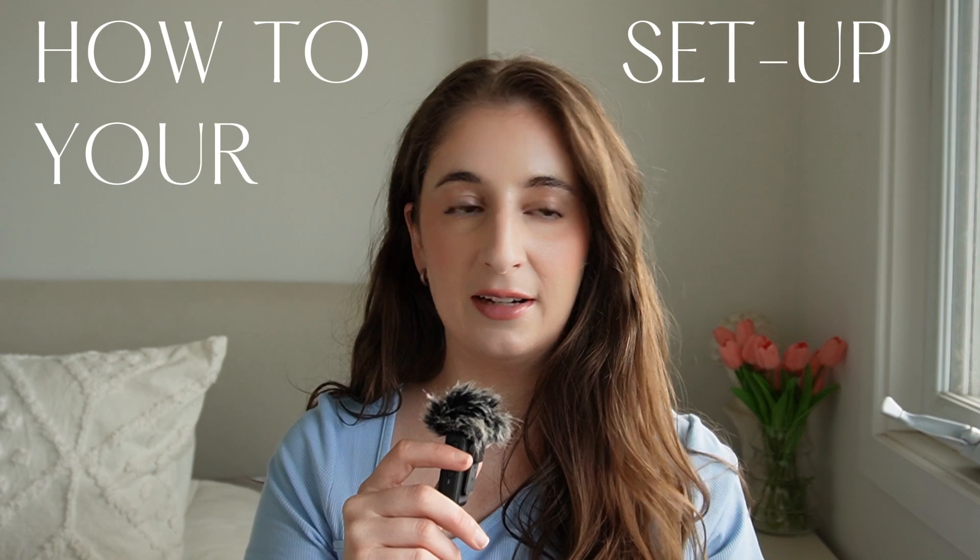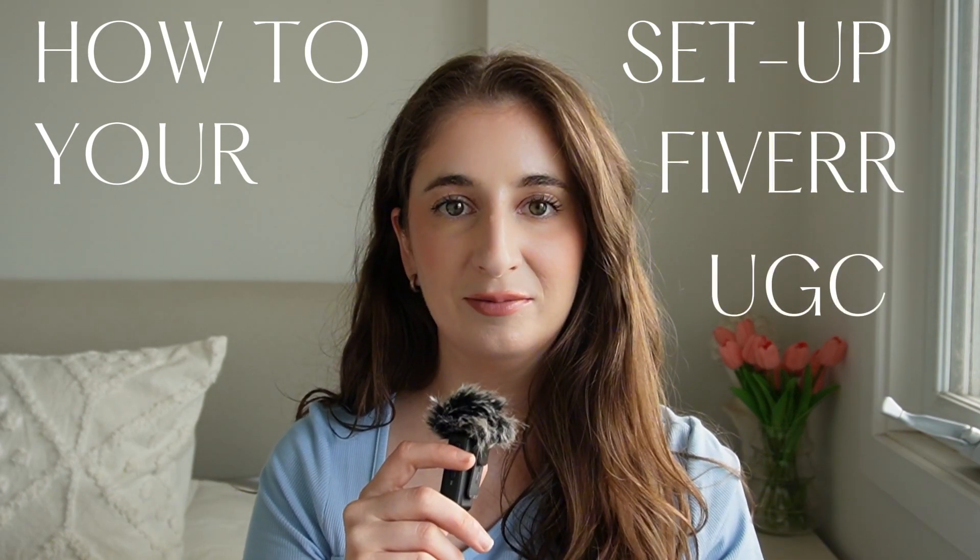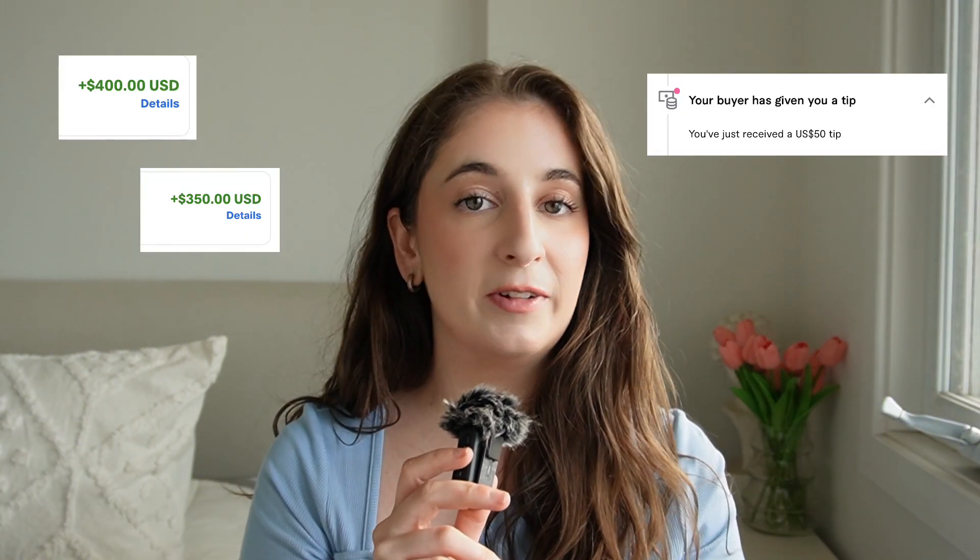Hello guys and welcome back to my channel. Today we are doing a how-to on setting up your Fiverr for UGC. Fiverr is a great source of income for UGC — don't let people fool you. I get a decent amount of work from Fiverr to supplement my income, but there is a slow start to building a Fiverr profile, so you do have to put in the work and take a few low-paying jobs to get those reviews and get yourself going. But once you do, it's a snowball effect.